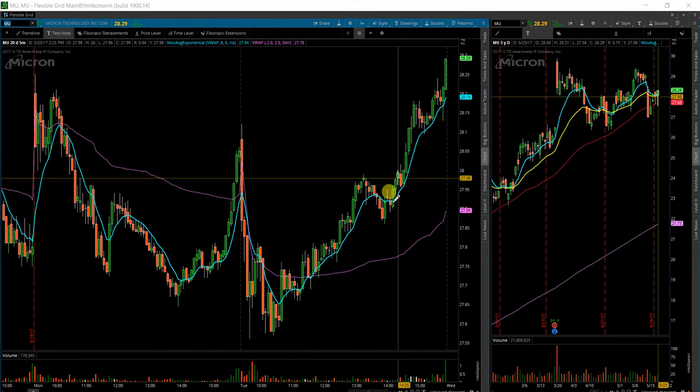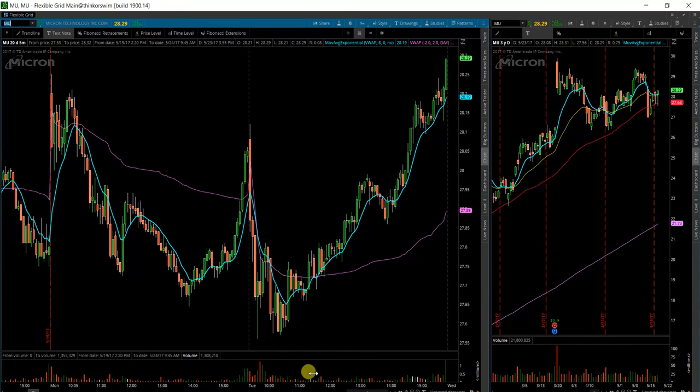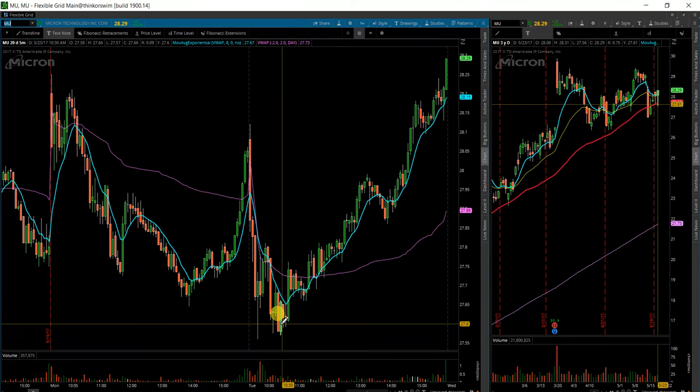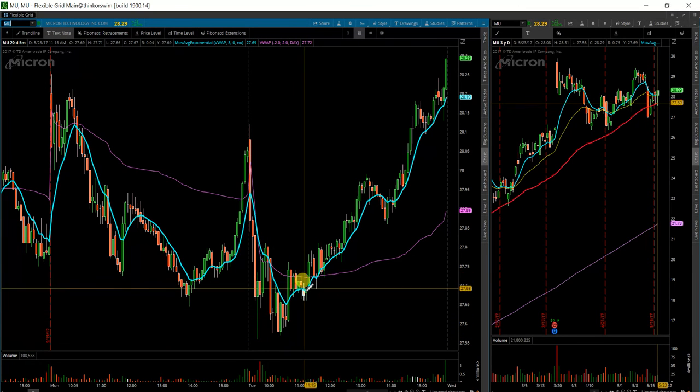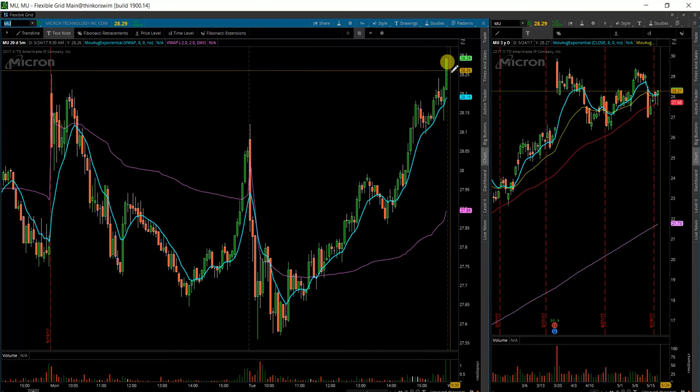We'll be watching it tomorrow. It was a good move — up all day. There was an initial sell-off, it ran into some support, no more follow-through down, put in a double bottom, then up and consolidated repeatedly, and now we're going back up.